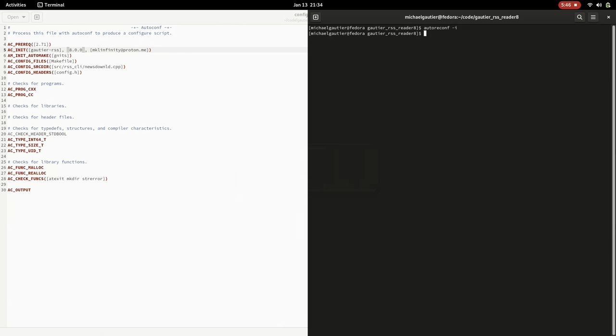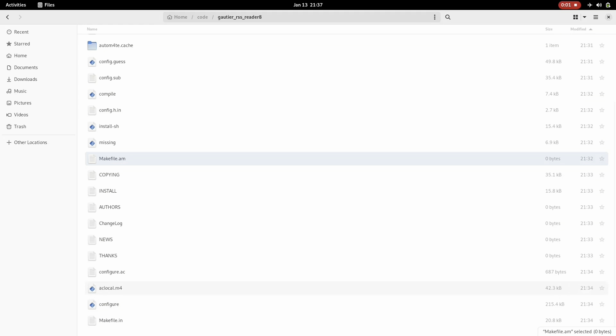I use the touch command to create AUTHORS, NEWS, THANKS, and a few other required files all on one command line. Everything is the way it needs to be from a starting position. The next thing I want to do is start setting up the Makefile.am entries. This is the jewel of AutoTools — setting this up means your build gets established automatically.